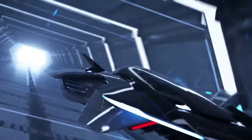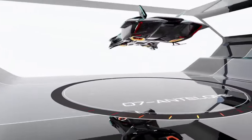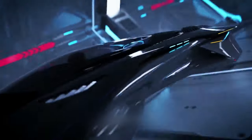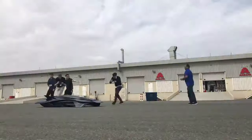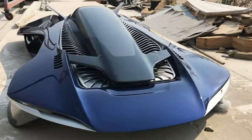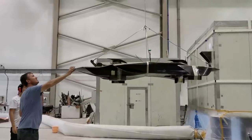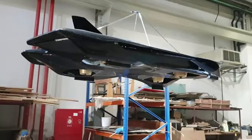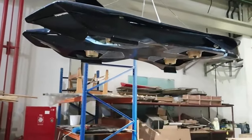One thing we can say for sure: the Bellwether e-VTOL is one of the most beautiful flying car prototypes we have ever seen. We hope this will grow into something bigger than a project concept. Subscribe to our channel and find out more about technologies of the future. We keep up with the news and show you only the best technical evolution projects.